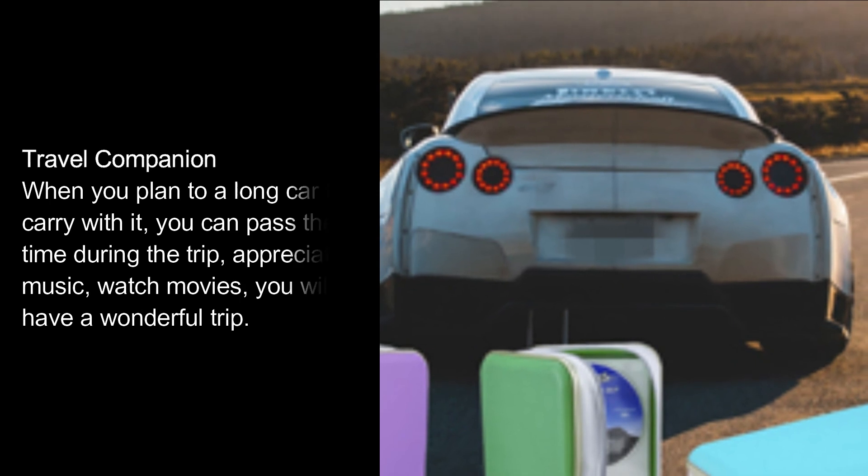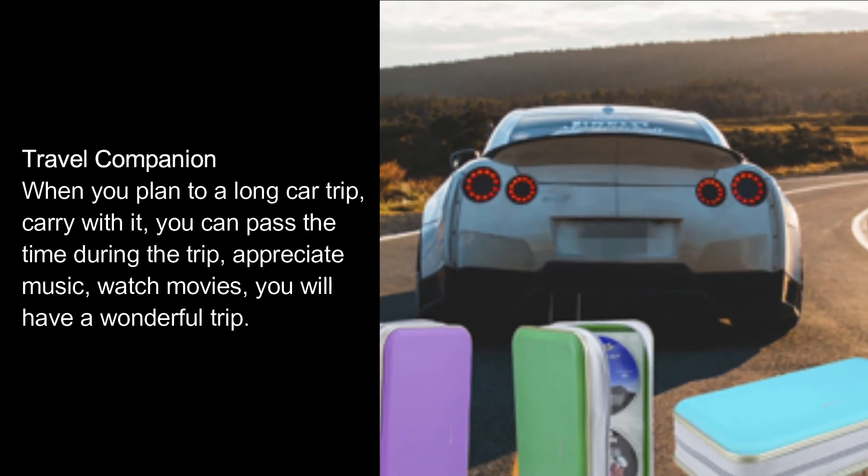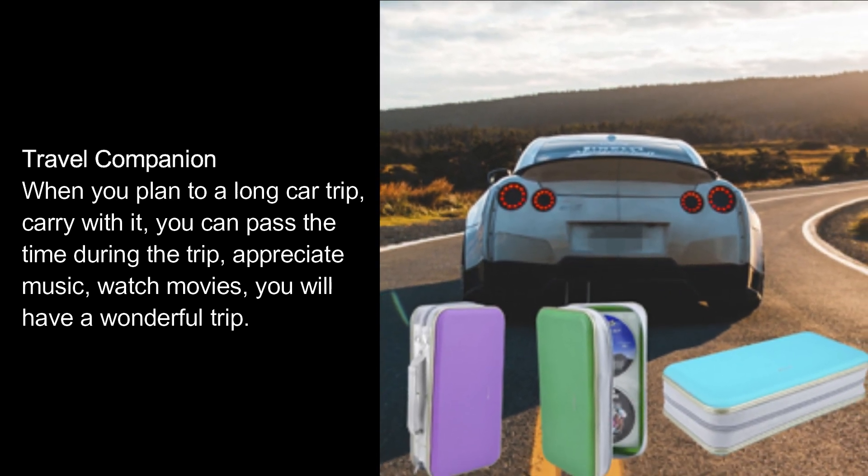Travel companion. When you plan a long car trip, carry it with you — you can pass the time during the trip, appreciate music, watch movies, and you will have a wonderful trip.